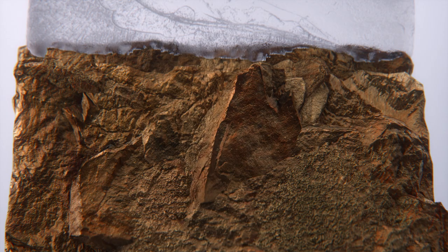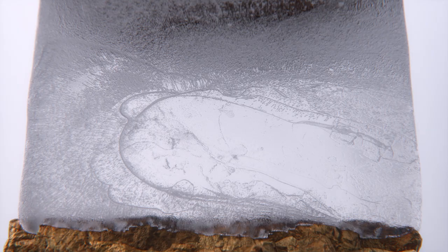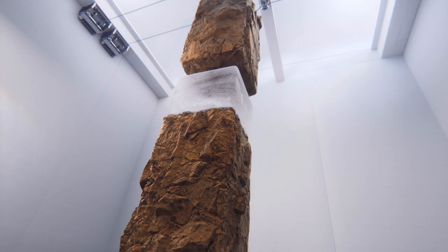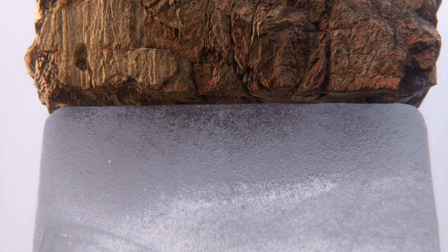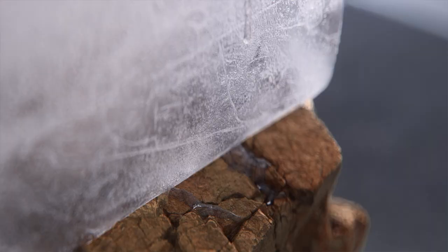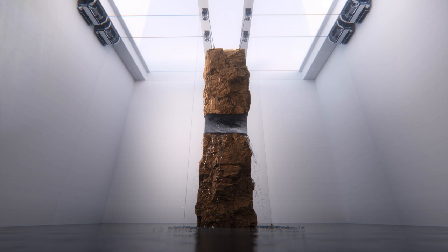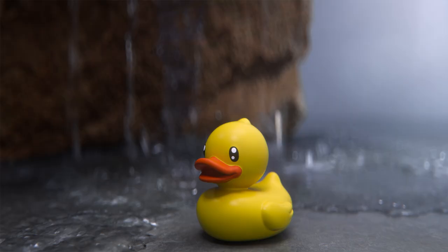Ice and gas can exist on the low-pressure surface, but to find water in its liquid, life-sustaining form, you'll have to dig deep, where the weight of the ground above creates more pressure. And it's this difference in pressure above versus below that makes extracting that water tricky, as the liquid can turn suddenly and dangerously to steam.